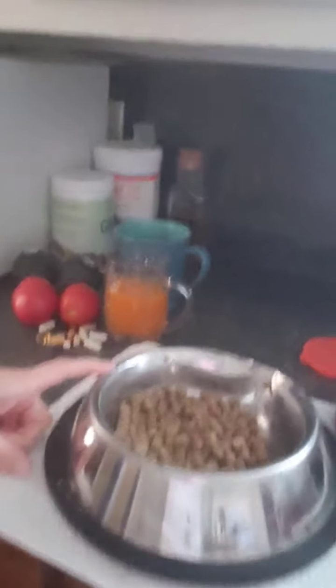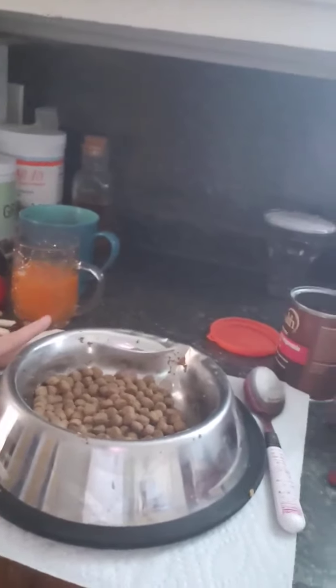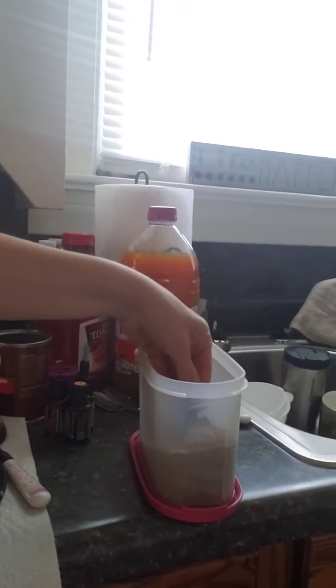This is his typical morning setup here. He's ready and waiting. We have three quarters of a cup of dry food, and I buy the Four Health brand from Tractor Supply, and then he gets one fruit and one veggie Juice Plus.